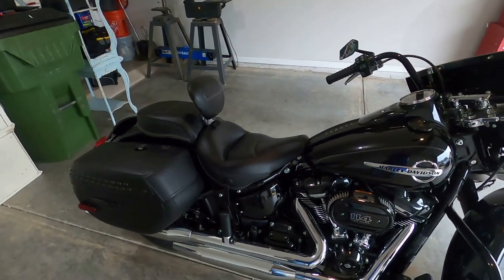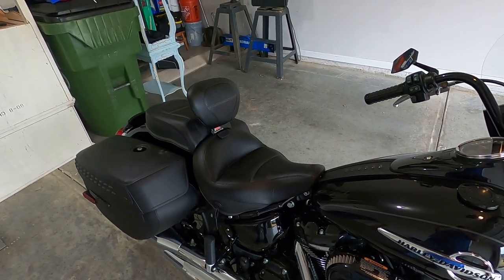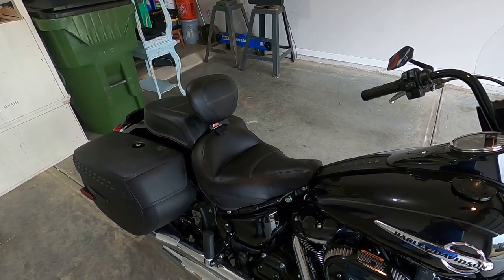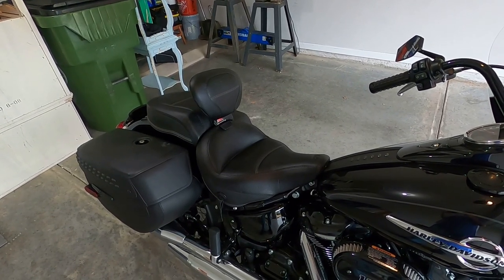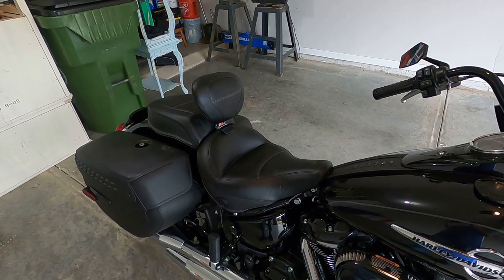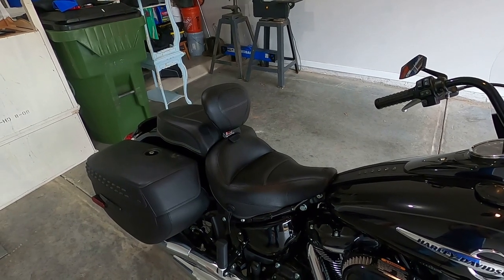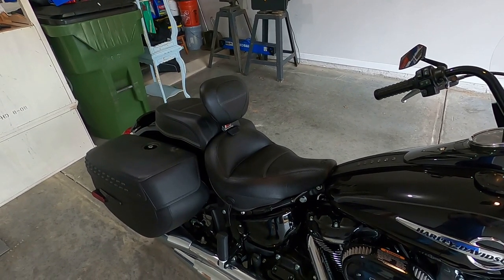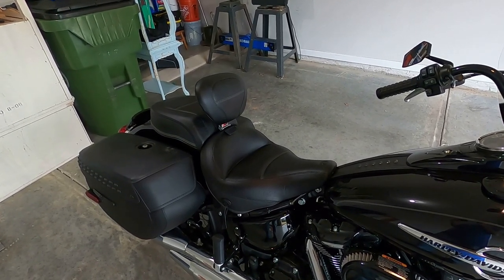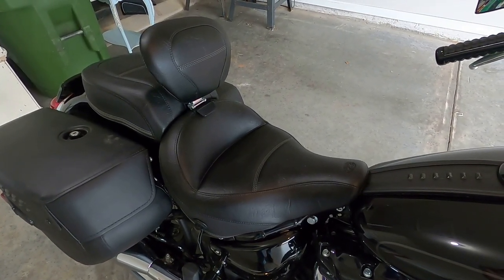I'm happy with it so far. I've sat in it and you've got that deep seating position and lumbar support that I really like. I think I'm going to be very happy with it. I'll put the stock seat and bolts up in the garage and keep those, but for right now the Mustang seat is on. At $800 it's a lot of money, but I think it's really going to improve the comfort of the ride. Okay, let's get this thing out on the road and see what it feels like.